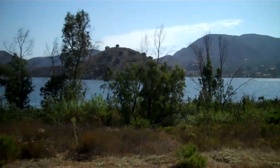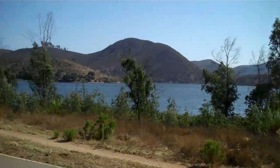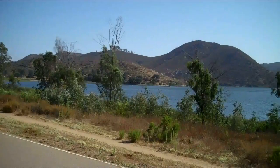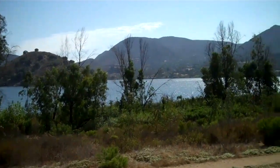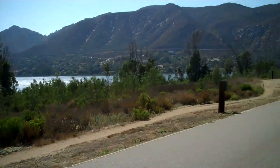This is kind of the far end of Lake Hodges, and it actually goes a little bit farther to the right. Pretty nice, big lake — boat rentals, fishing, picnicking, sailboating.